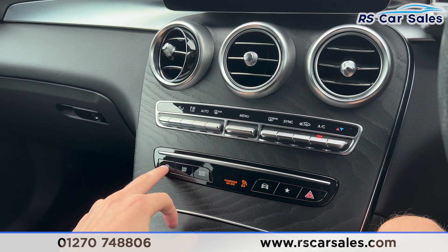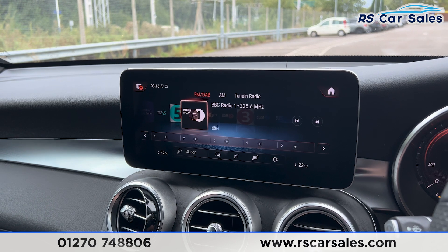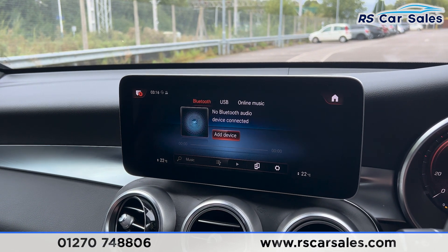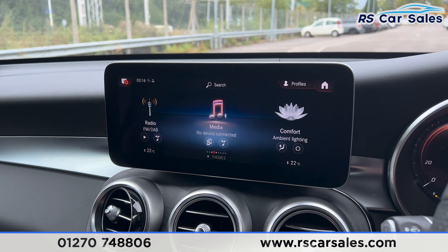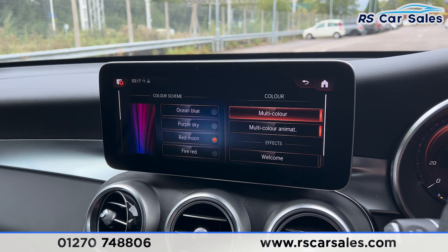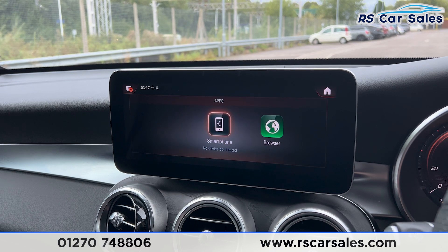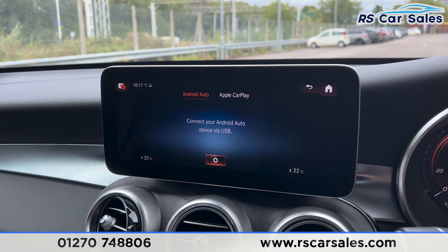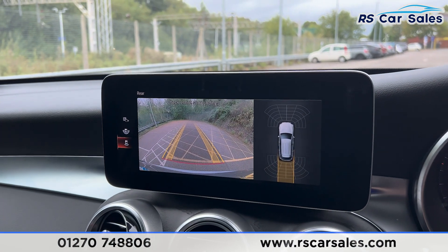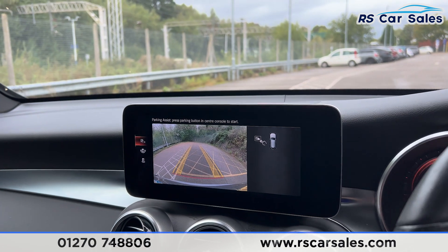We have shortcuts on the screen — clicking phone gives us connectivity for making calls. We also have radio stations and media for Bluetooth and USB. Going into the main menu, we can access further features such as ambient lighting with plenty of colours to choose from. We also have Apple CarPlay and Android Auto. Putting the car into reverse brings up the reversing camera with front and rear parking sensors, wide angle view, and parking assist.